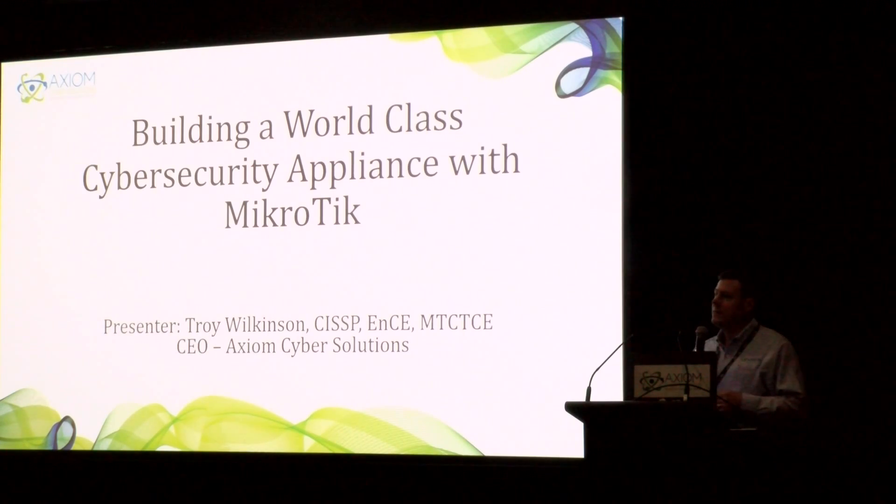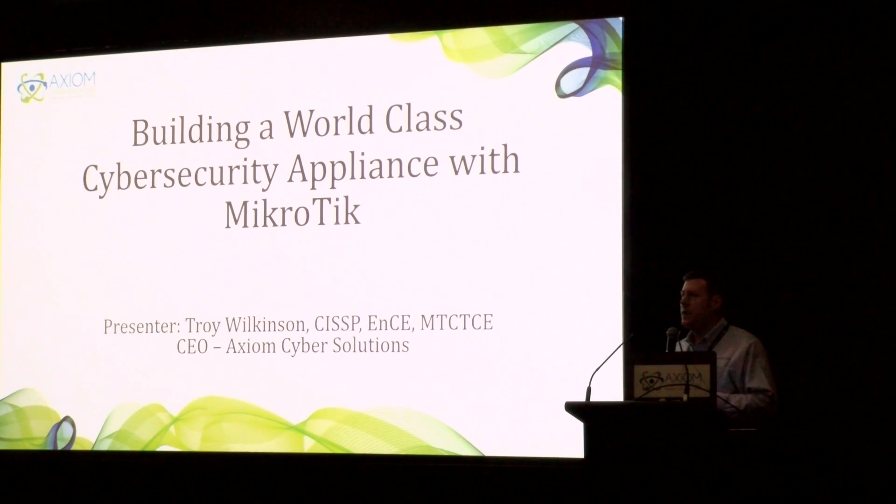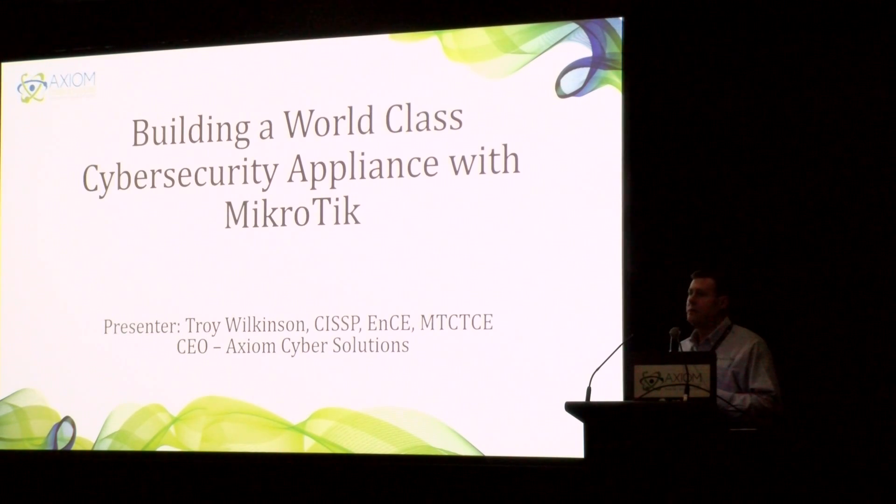My name is Troy Wilkinson, and I'm the CEO and founder of Axiom Cyber. We're Las Vegas-based, but we have clients all over the world. Our entire founding team has come from the government space — former FBI agents, State Department, United Nations, European Union. The one thing that we as the founding team realized is that there's a huge gap in cybersecurity for bringing the latest threat data to clients in real time.